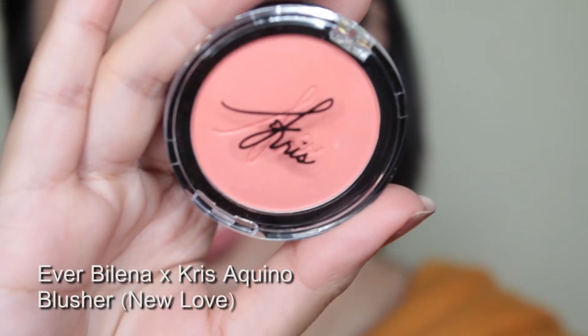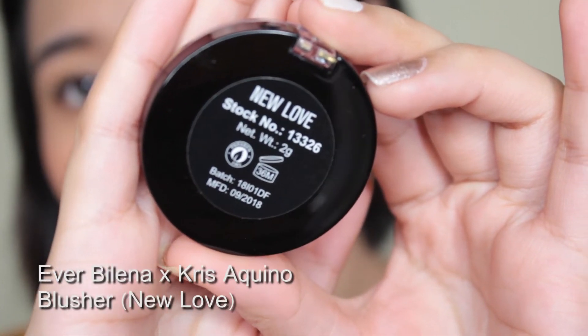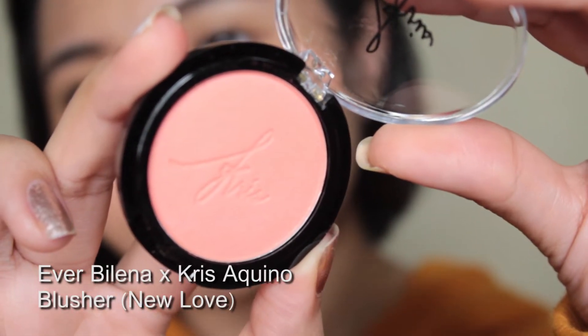Then ito yung New Love. Nung pagtingin ko sa Lazada, sold out na to. May shimmer siya — it's like a peachy pink. To be honest, konti talaga siya compared sa other local blushes. Like the EB Advanced Cheek Colors — this one is 2.2 grams while this one is only 2 grams, a 0.2 difference. This one is 24 months, and this is 36 months.